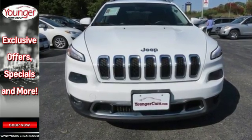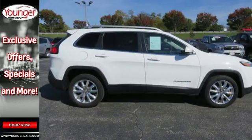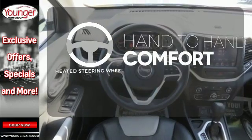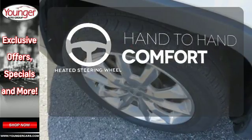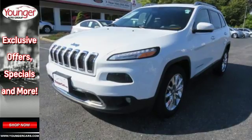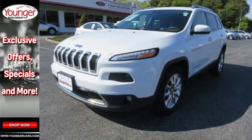Safety features include multiple airbags, tire pressure monitor, and stability and traction control. The heated steering wheel gives you another layer of comfort on those cold days. See objects previously out of sight with the rear view camera. Start your next adventure today in this Cherokee.